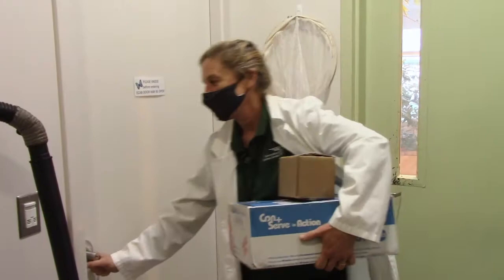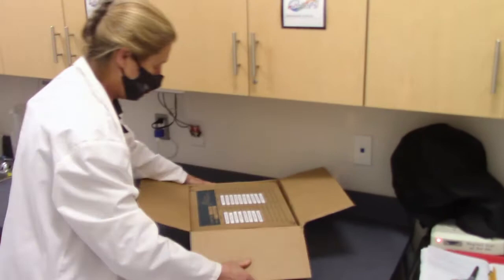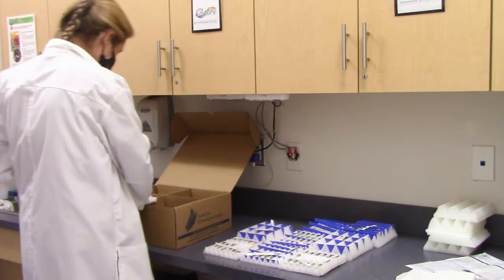Once they are here, we bring them up to the butterfly encounter. From here, the pupae are carefully unpacked, checked for damage, vitality, and most importantly, any unwanted parasites or harmful insects that may have made the trip with them.